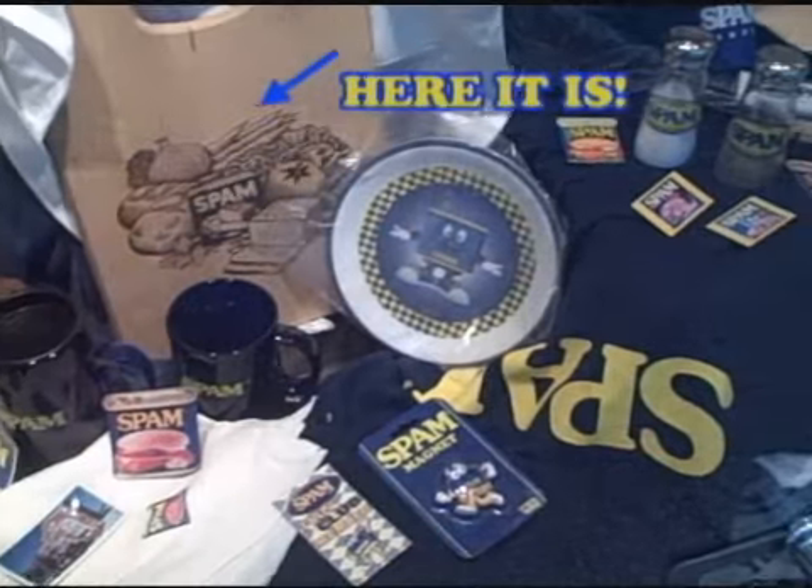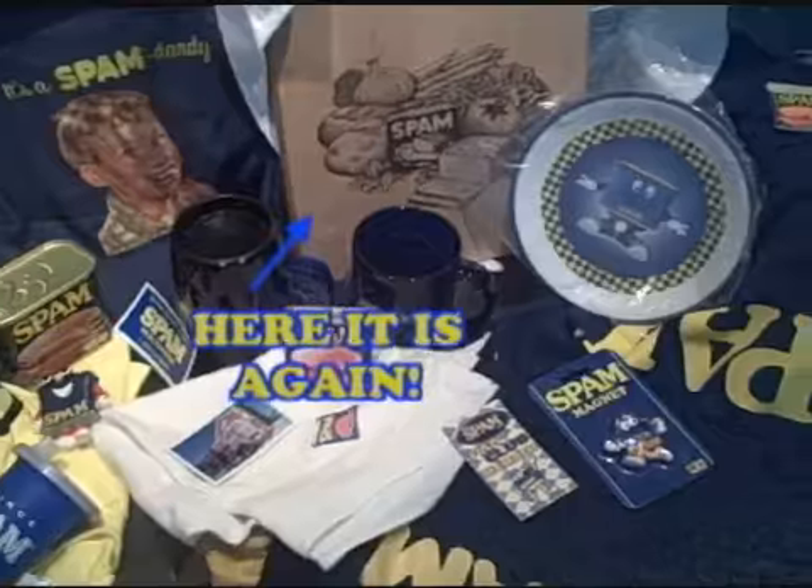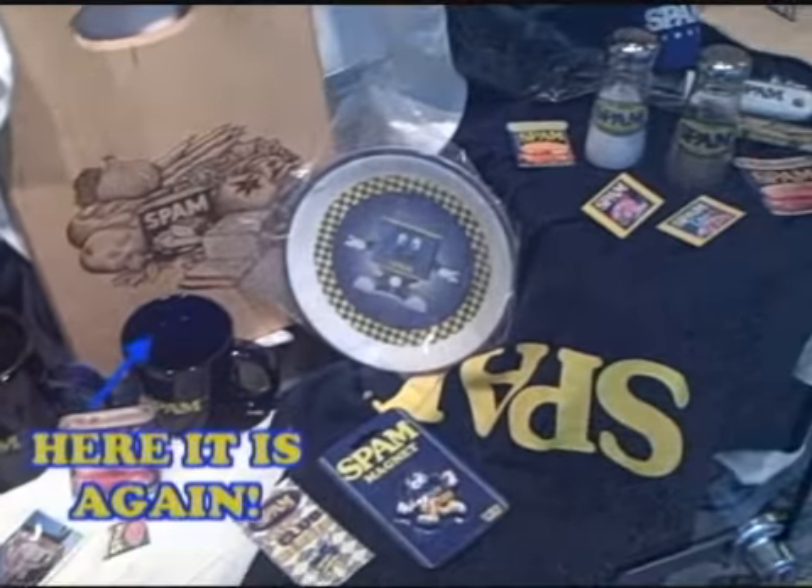Then I saw an ad for a Spam cutting board, and I thought it was really cool. It was $11, and that's over here. I had a sister who tried to use it, but I didn't let her.